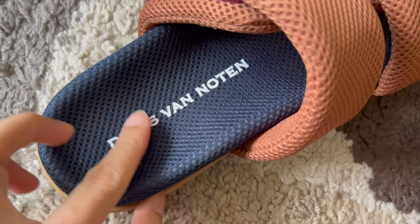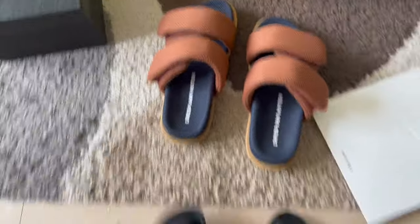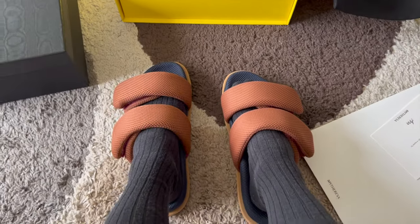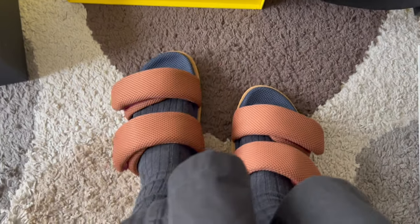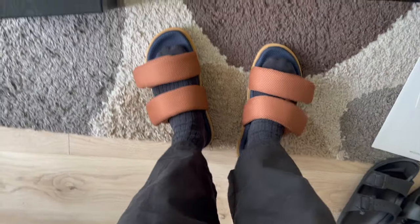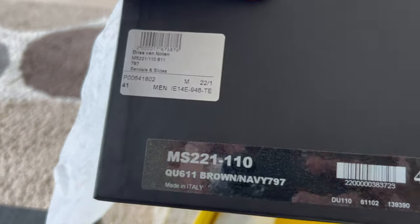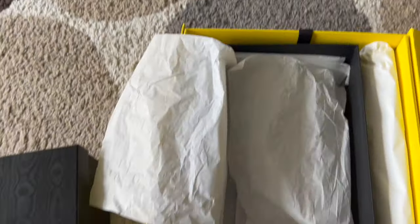These are the Dries Van Noten mesh sandals! Let me try them on — I'll put my Birkenstocks away. Oh, it's so soft! It's a very soft touch on my feet, feels really good. It's so cozy, like I'm at home all the time even walking outside. This one from MyTheresa is in size 41 — that's about one and a half sizes difference between this one and the Essence pair.